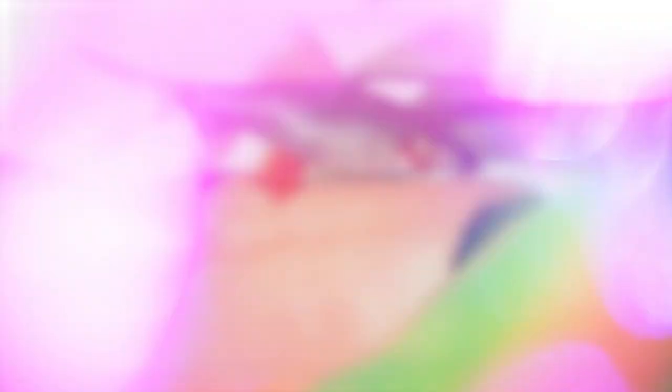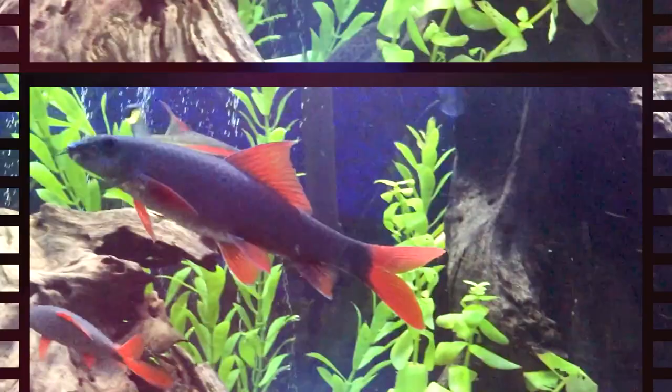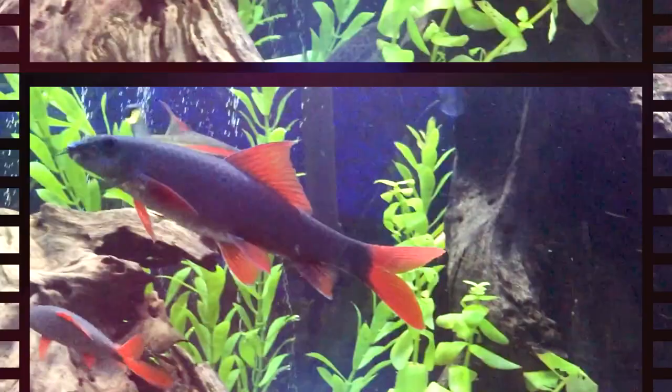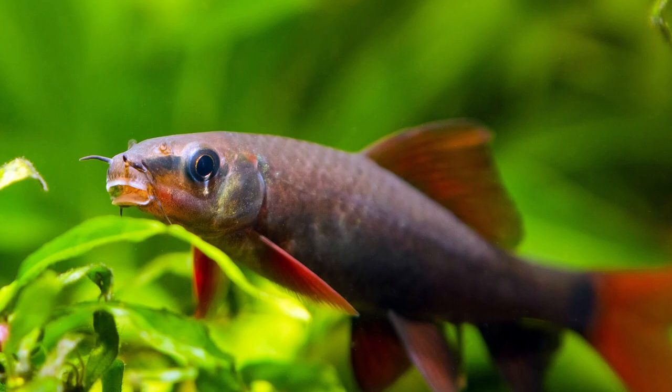Number 5: Rainbow Sharks, Epalzeorhynchos frenatum, and Redtail Sharks, Epalzeorhynchos bicolor. These freshwater sharks may seem weird at first, but they keep things tidy. Both shark species are scavengers that take leftover food tucked between accessories, rocks, and equipment. Rainbow sharks will even eat algae. Redtail sharks and rainbow sharks can easily be confused because of their similar appearances, despite exhibiting many behavioral, dietary, and habitat similarities as well as some distinct variances.